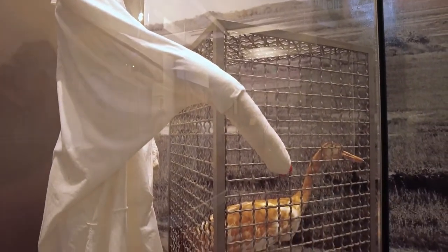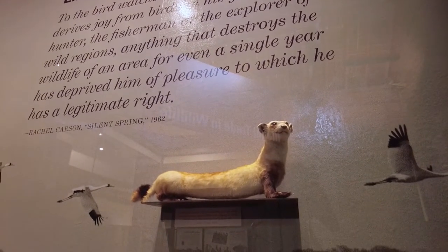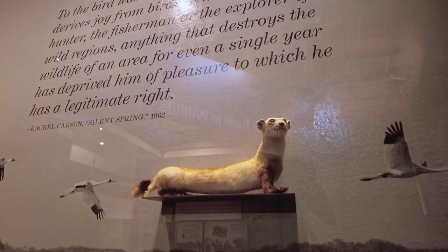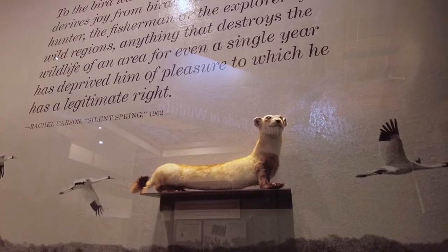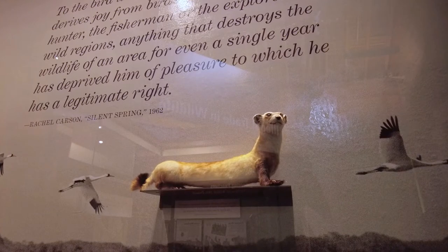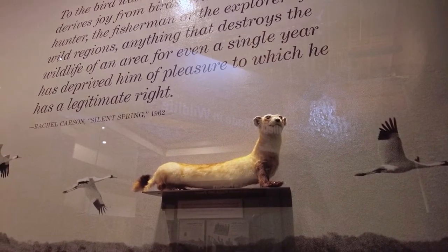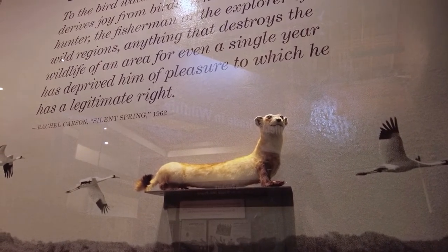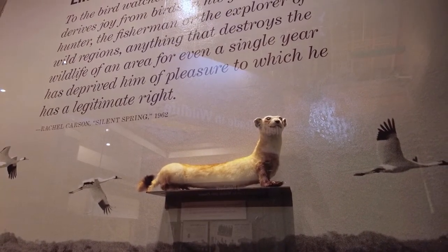One of my favorite artifacts in the museum is a black-footed ferret nicknamed Lucille. Black-footed ferrets were declared extinct in the 1970s. Lucille was rediscovered in 1981 by a rancher's dog and unfortunately killed. A small pack of black-footed ferrets were then found and brought back at various captive breeding facilities. Now black-footed ferrets have been reintroduced at a number of sites in the American West — brought back from the brink of extinction.